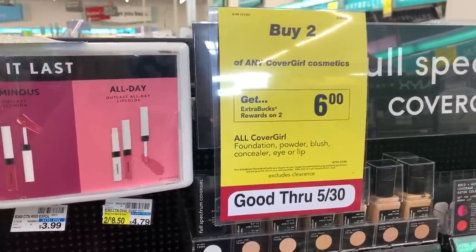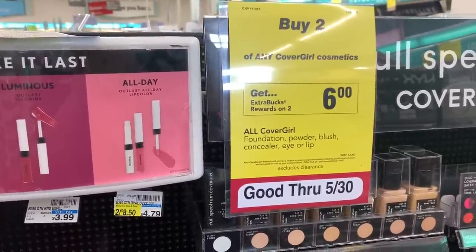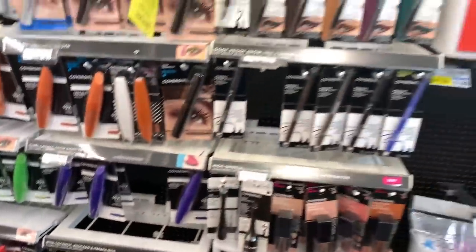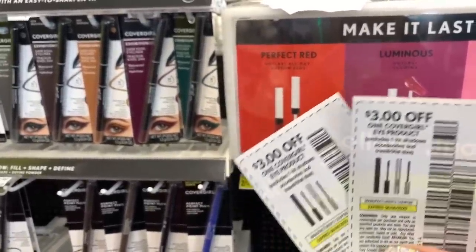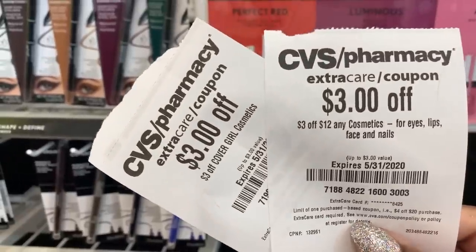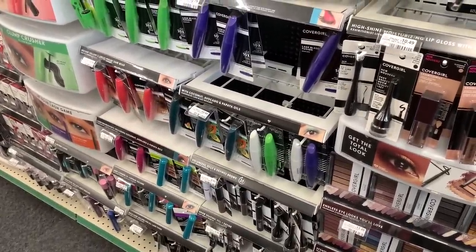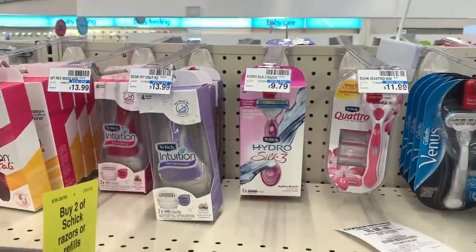We're going to keep this money train rolling. One of our favorite money makers all the time is CoverGirl. We're going to make $6 on this CoverGirl deal. They are buy two, get back a $6 extra care buck. Our favorite item to pick up is these eye pencils for $5.99. We're going to grab two of these today. We're going to use two of these $3 coupons from the 5/10 SmartSource, plus a $3 off CoverGirl CRT and a $3 off of $12 Cosmetics CRT. That is going to cover the full cost of both eye pencils. We're going to pay zero out of pocket and get back $6, making these free plus a $6 money maker.